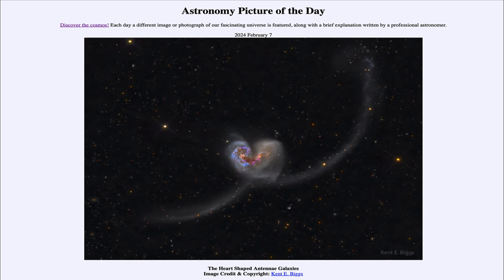So that was our picture of the day for February 7th of 2024, titled The Heart Shaped Antennae Galaxies. We'll be back again tomorrow for the next picture. Until then, have a great day everyone, and I will see you in class.